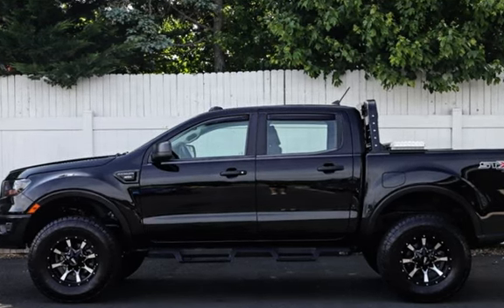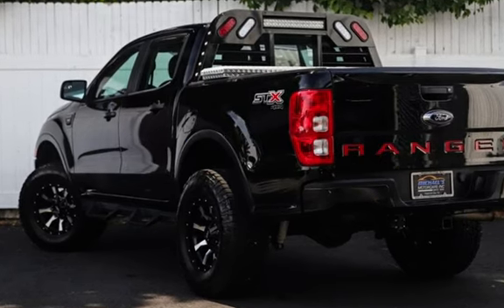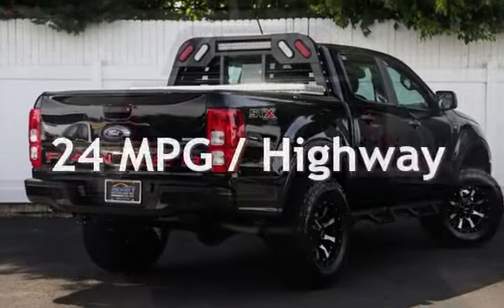This Ford is a great value with less than 50,000 miles on the odometer. Estimated fuel economy for this vehicle is 20 miles per gallon in the city and 24 miles per gallon on the highway.